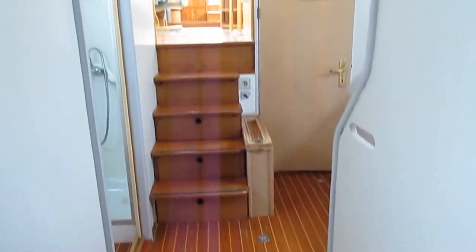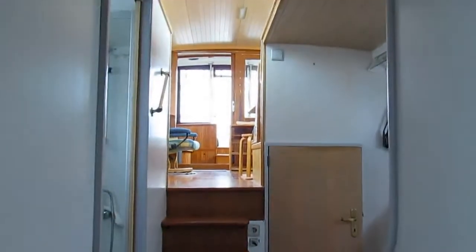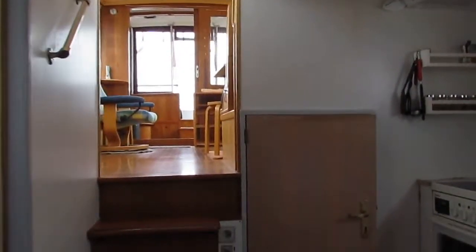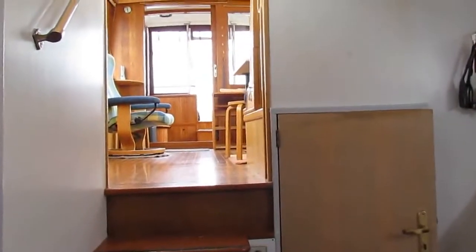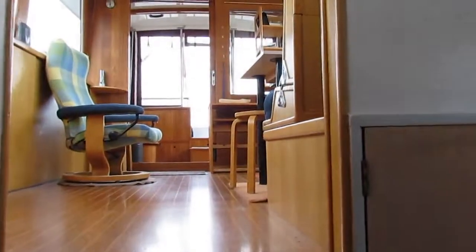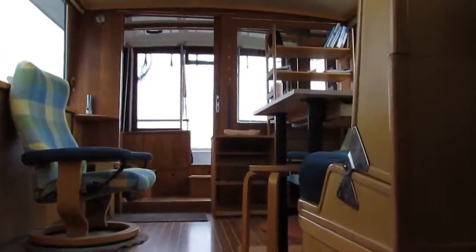Another view from the cabin to the terrace. If you want any information about this cruiser, please phone Graham or Magali from Bochelle Bourgogne. We'll be pleased to help you. Thank you.